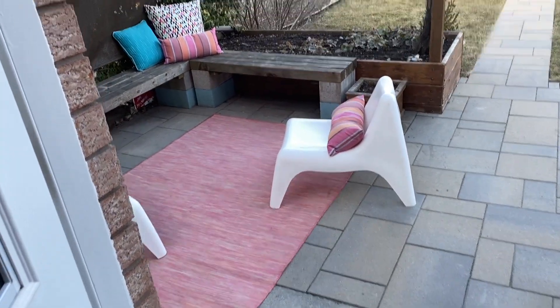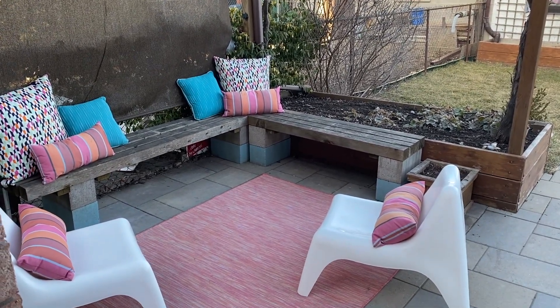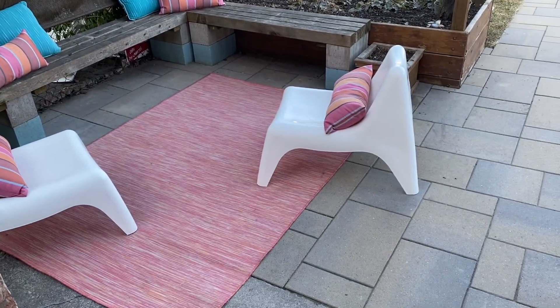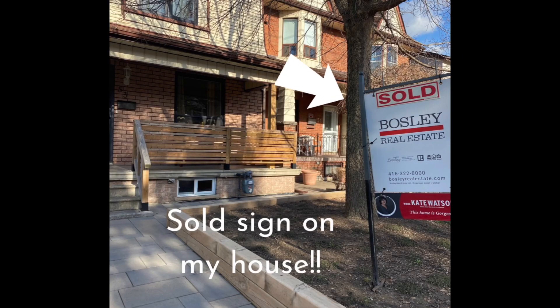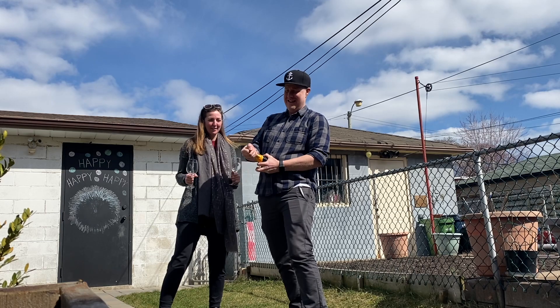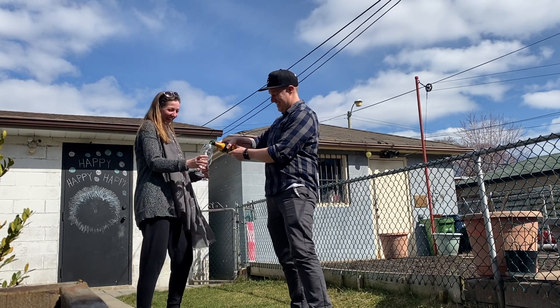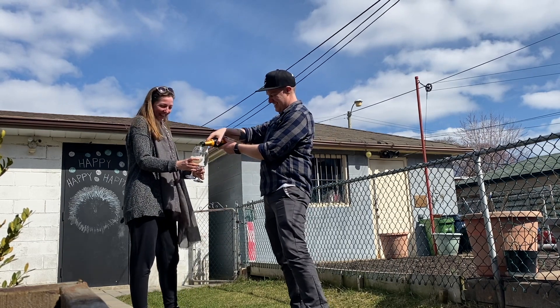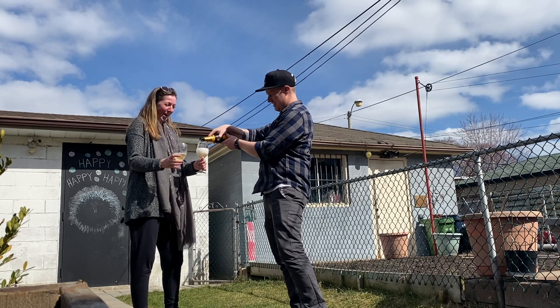Now I didn't go down to the basement — we had a tenant living down there and I didn't even think to go down there. It's just like that space doesn't exist in my mind because there's always been someone else living there. Anyways, you'll just have to believe me that it looked really cool. We listed the house and in one week it was sold. So here's cheers to new beginnings!